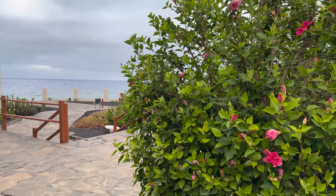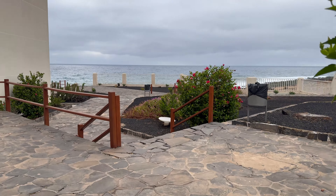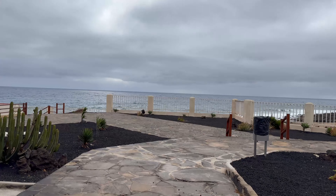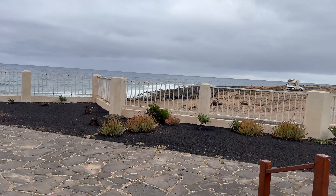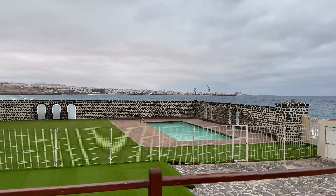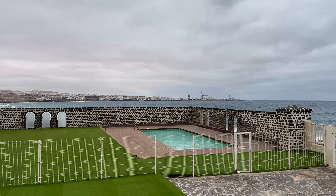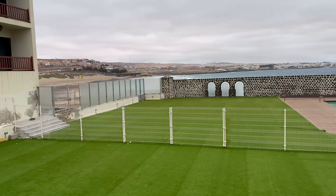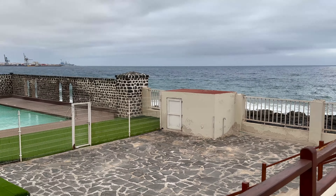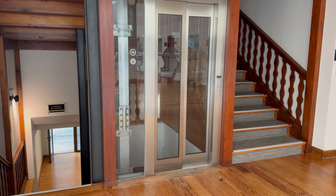I walked a bit further ahead and I did see a swimming pool. There are signs in the hotel for a swimming pool, but I think the swimming pool at the moment is not in use. I did ask reception and they also said it's not in use at the moment, so that's closed off. There's also a grassy area — well, it's artificial grass, I believe. Let's move on to breakfast now.